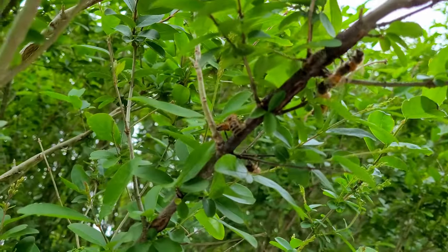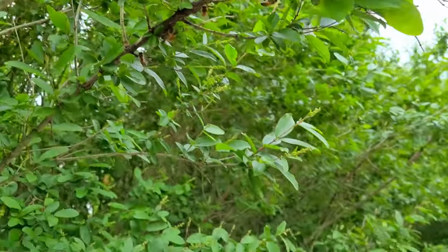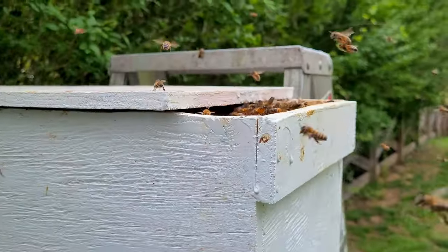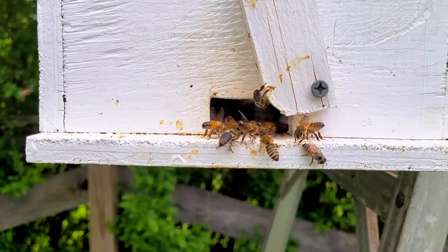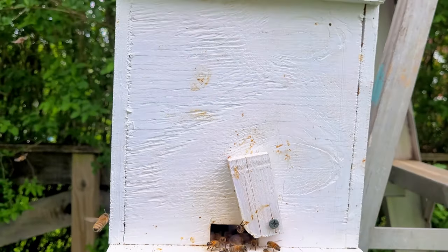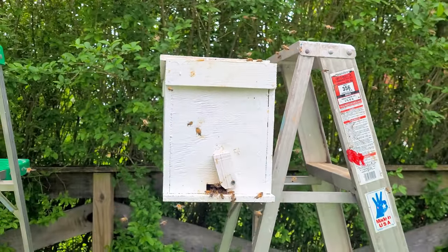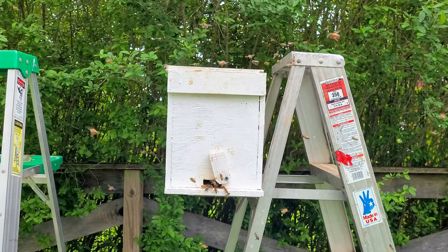I don't think I see a queen up there — just some stragglers. They seem really interested. We'll wrap this one up and then in a couple days I'll go in there and see if I can't find the queen for you.